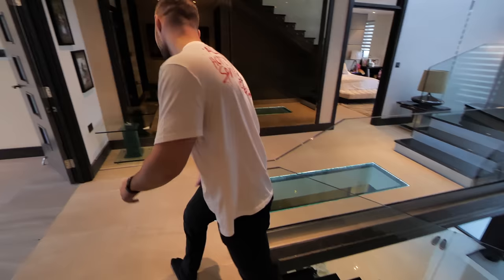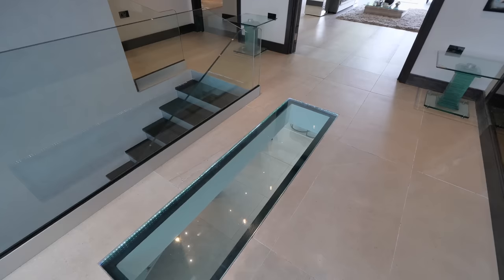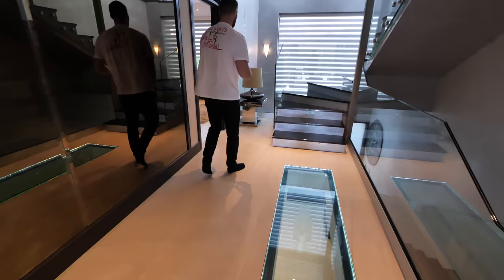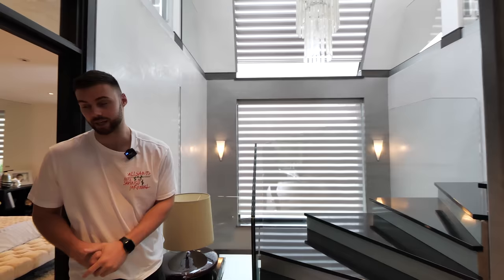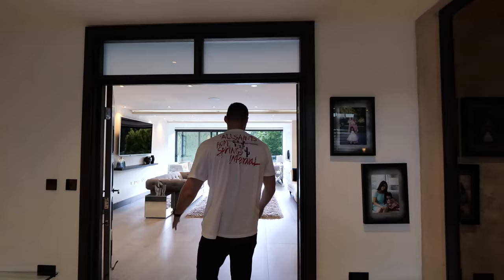Coming up the stairs now - we've got the Venetian plaster on the walls up here. Check out this cool feature: glass in the flooring so you can look all the way down and spy on who's coming through. From the ceiling all the way down to the floor at the front entrance, that's around 10 meters in height. We've got six bedrooms to show you - the master bedroom in here is amazing.